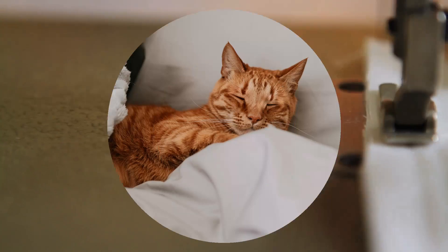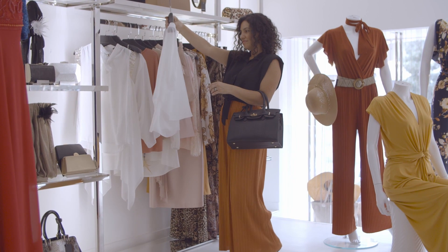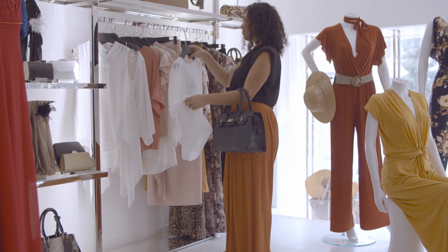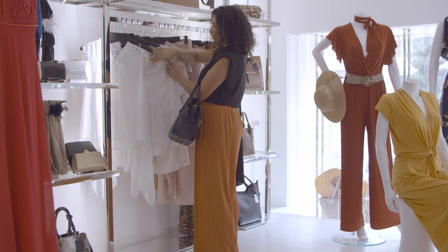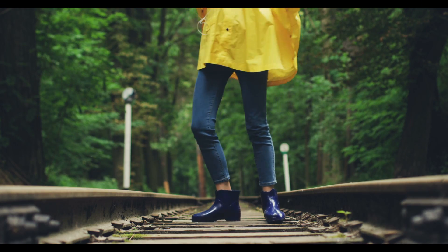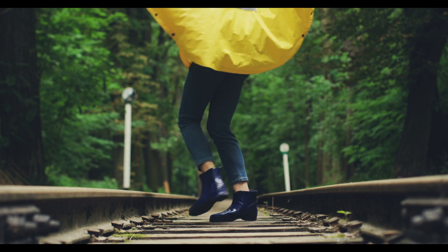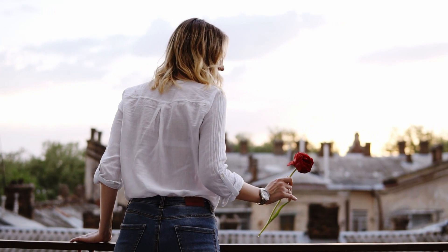Similar to pima cotton, Egyptian cotton has extra long fibers, which can produce thread or yarns that are thinner and smaller in diameter, yet stronger than other cottons. This allows more threads to be used to create a luxurious fabric with a high thread count. Upland cotton is the most common short and medium staple cotton, often produced in the United States and Mexico, and is primarily used to make denim jeans and flannel clothing.